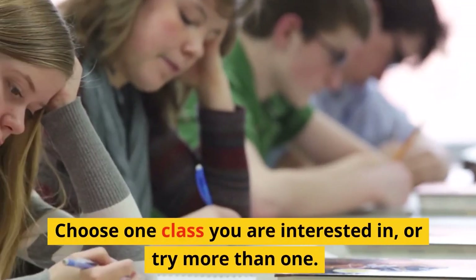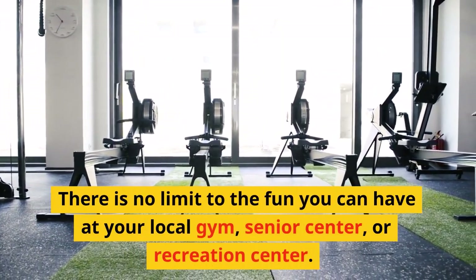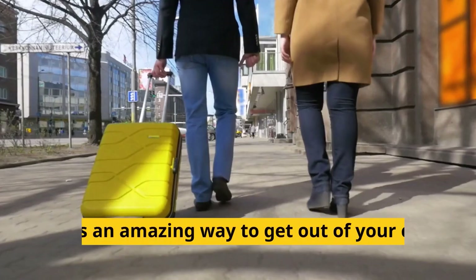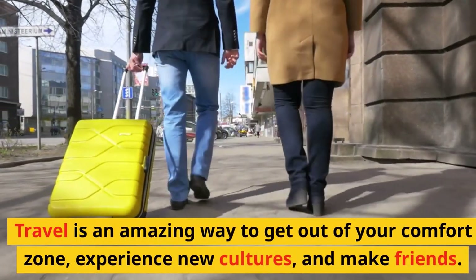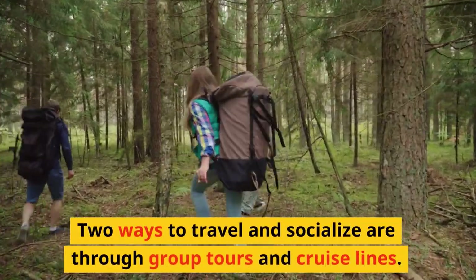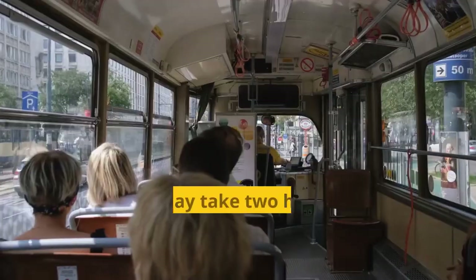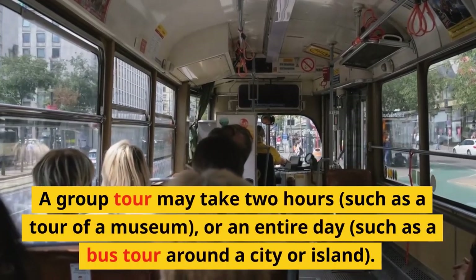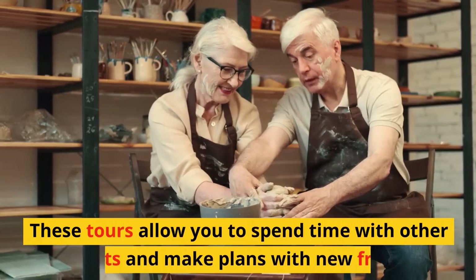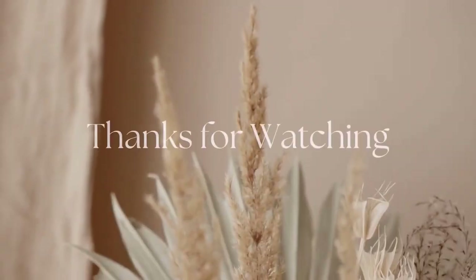Choose one class you are interested in, or try more than one. There is no limit to the fun you can have at your local gym, senior center, or recreation center. Travel is an amazing way to get out of your comfort zone, experience new cultures, and make friends. Two ways to travel and socialize are through group tours and cruise lines. Group tours are often booked in advance and led by a tour guide — they may take two hours, such as a museum tour, or an entire day, such as a bus tour around a city or island. These tours allow you to spend time with other tourists and make plans with new friends.